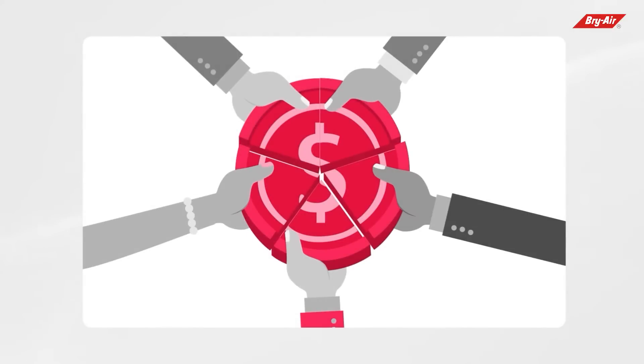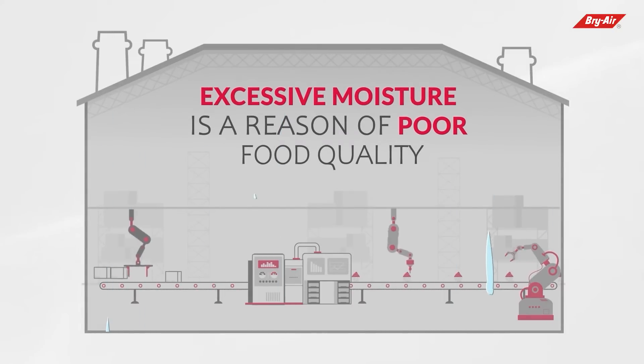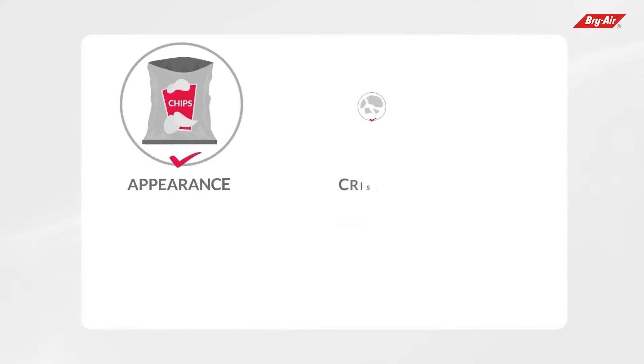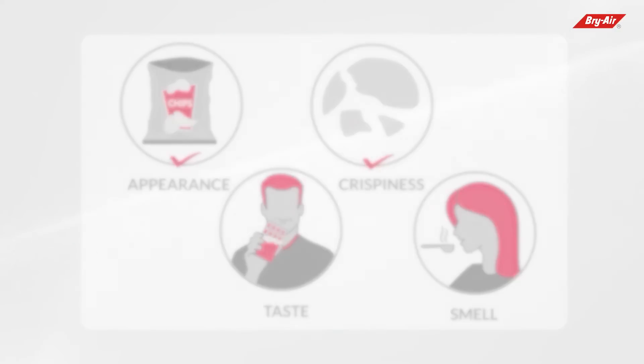However, they lose market share because of inferior food quality due to excessive moisture. Excess moisture has to be properly addressed at each and every stage of food production, including processing, storage, and transportation. Different food products behave erratically with excess moisture — it can alter their appearance, texture, taste, aroma, and other characteristics.